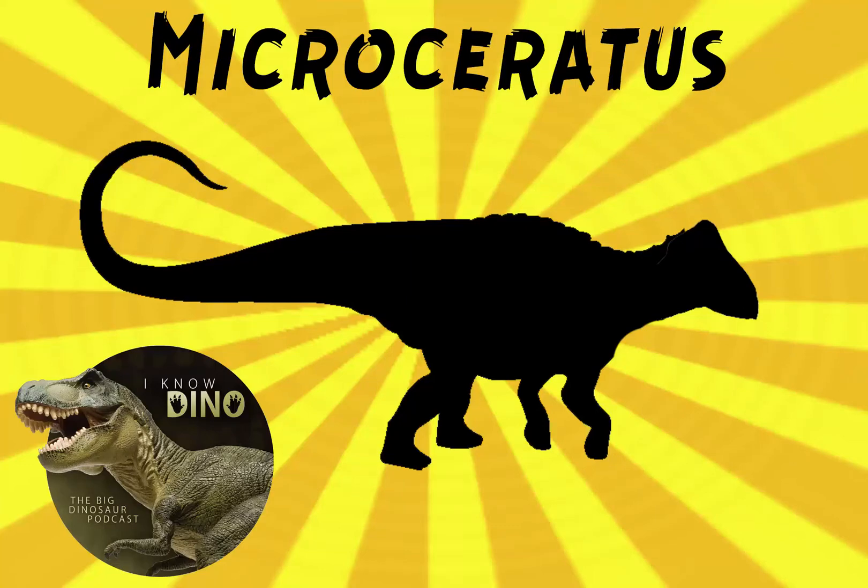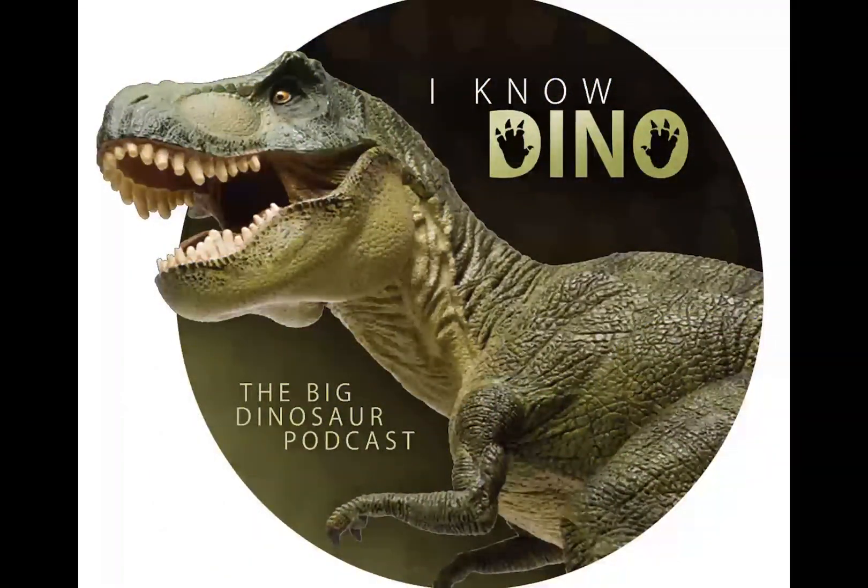And now for our dinosaur of the day: Microseratus, which you can see on a brochure that was made as a movie prop in Jurassic World and on the Jurassic World website. It's also mentioned in the first Jurassic Park book. This is continuing our series of Jurassic Park and Jurassic World dinosaurs we're covering until Jurassic World Fallen Kingdom — which has essentially turned into lesser known dinosaurs because we've already done all the big name ones.